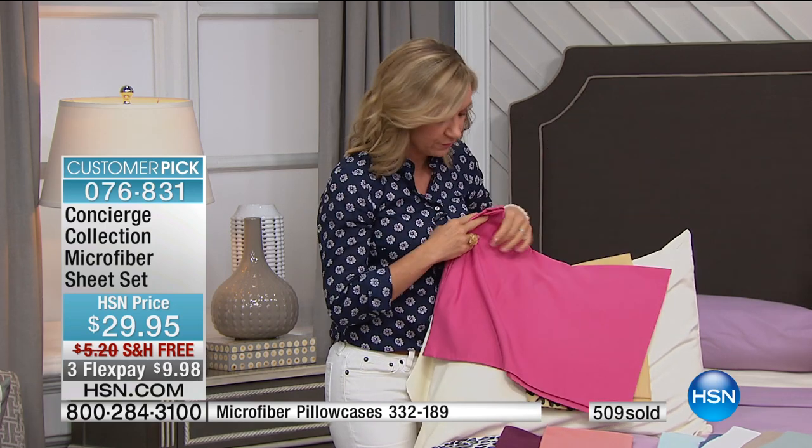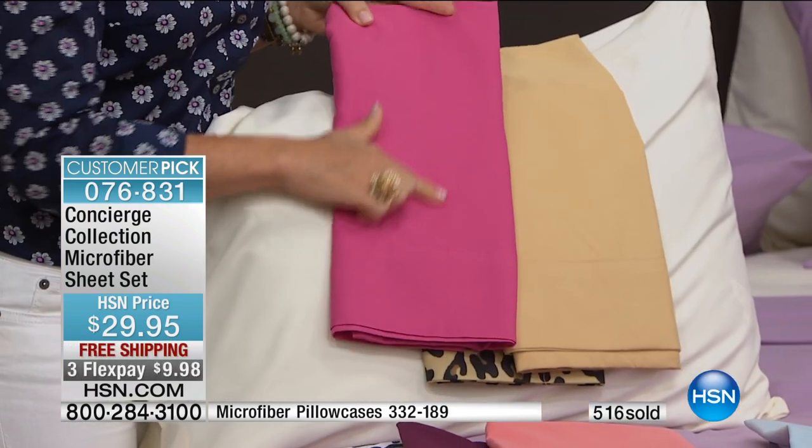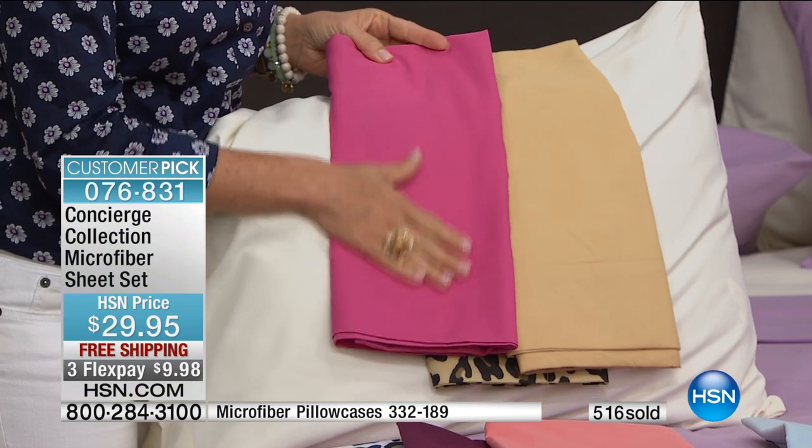They really hold that color. They don't fade, they don't shrink, they don't pill. So if you're a sensitive sleeper, if you feel every little bump in your sheets, you will love how smooth these are.